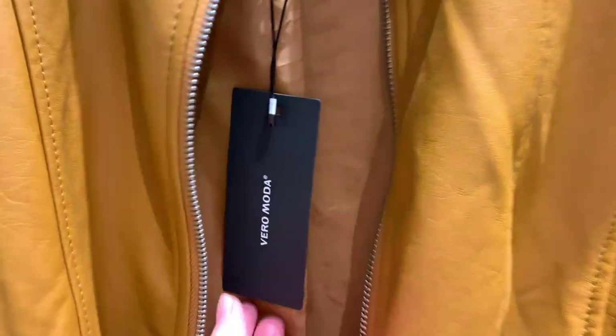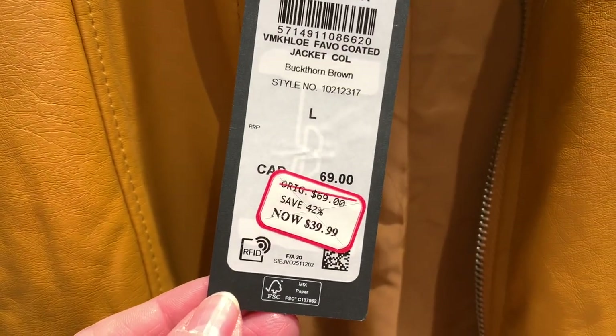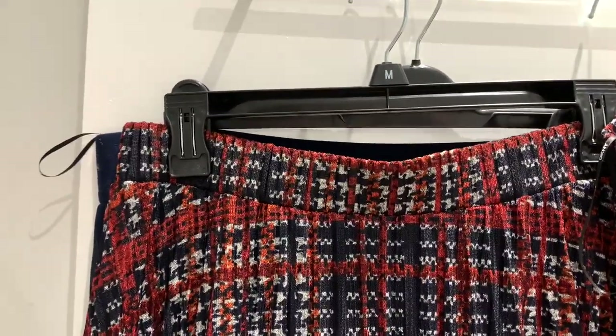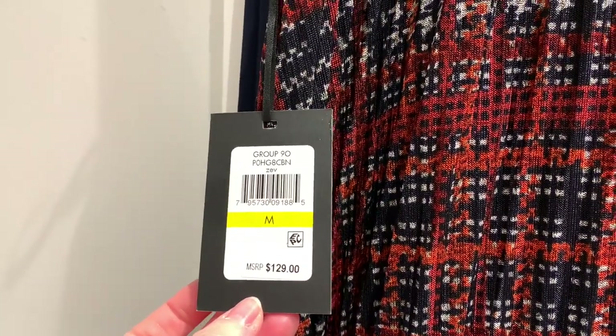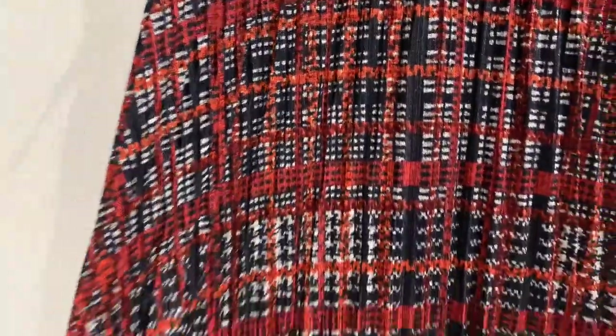Курточка — это бренд Vero Moda, размер large. Была 69, сейчас 40 долларов. А юбка — это Donna Karan New York, размер medium, она была 29, но сейчас на них 40% сейл — практически на всё, что есть в магазине. Красивая юбка, очень симпатичная.